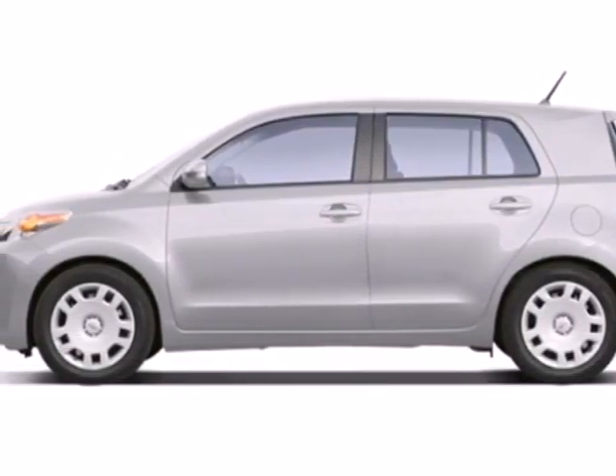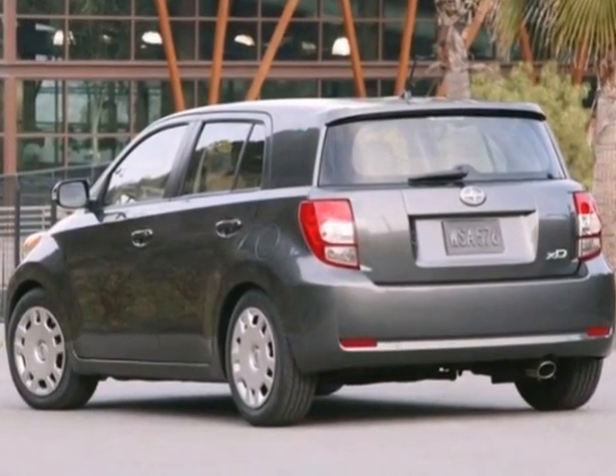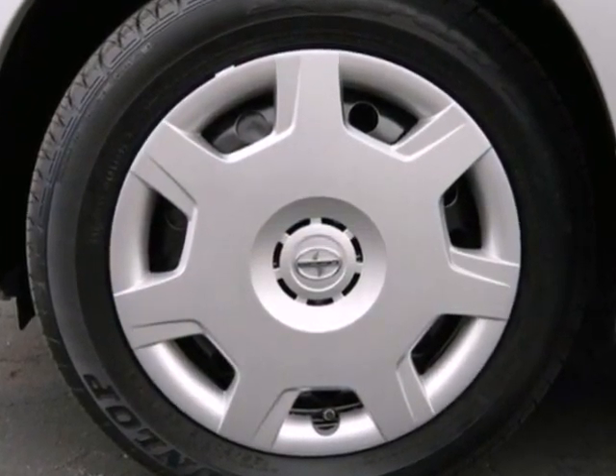It's a 2008 Scion XD. It's loaded with convenience features like air conditioning, a CD player with MP3 decoder, remote keyless entry, and power windows. It also includes steering wheel mounted audio and cruise controls.